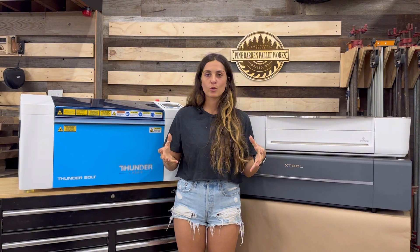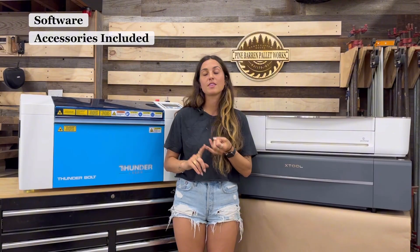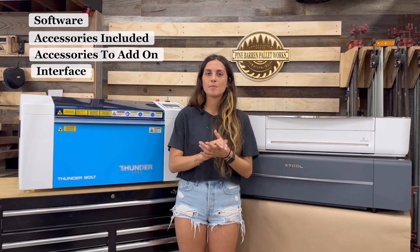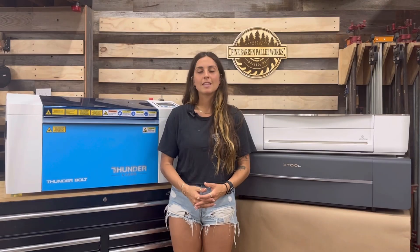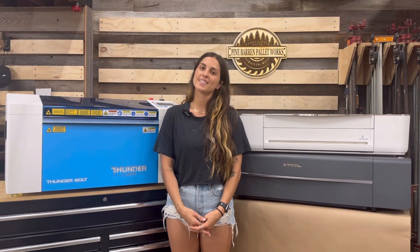Overall, after owning these machines for quite some time, the Thunderbolt is the best option when it comes to the software it uses, the accessories it comes with, the add-on accessories available, and the interface. It's definitely the best bang for your buck. Thank you so much for watching — please subscribe, and if you have any comments or questions put them in the comment section and we'll be happy to answer. See you next time.